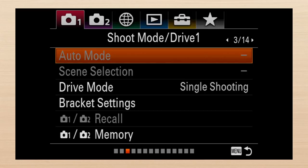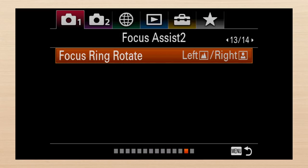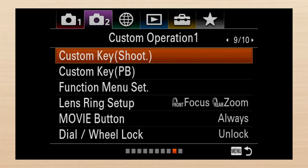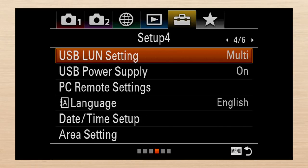Not counting sub-pages like the custom key pages or the HDMI settings, the RX10 IV has 37 screens with 165 settings — 171 with My Menu. On the Mark III, 181 settings plus My Menu. That's clearly a lot to organize, but it seems as if organization has been given only the most minimal attention.